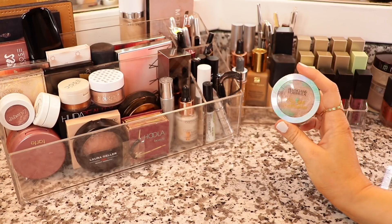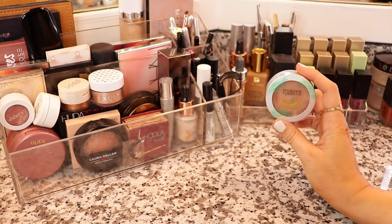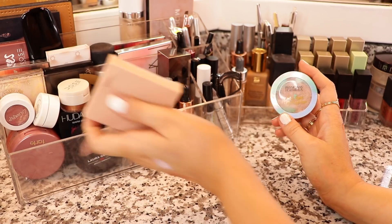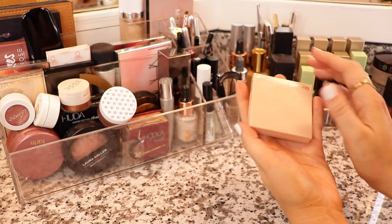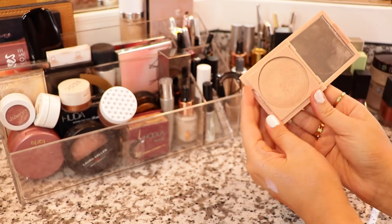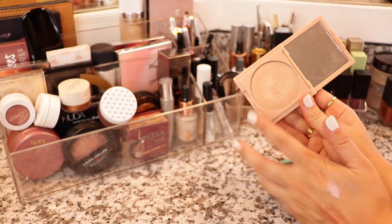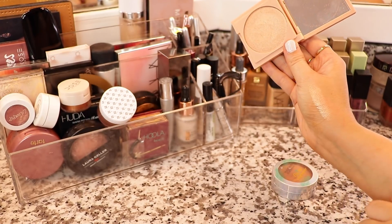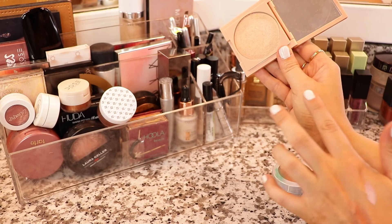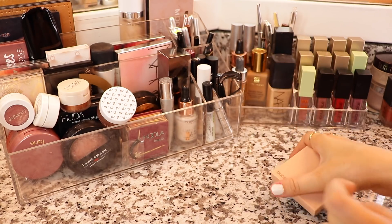For highlighter, this should come as no shock — the Physicians Formula Butter Highlighter in Rose Gold. I like to go in with this and then as a topper I will probably take the Persona Zuma Highlighter. This combination is everything. You can find these online at Ulta as well as on Personacosmetics.com. Just look at that — it is so good, especially on medium skin tones. I adore it.